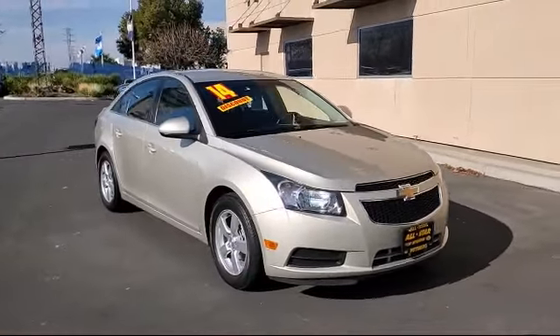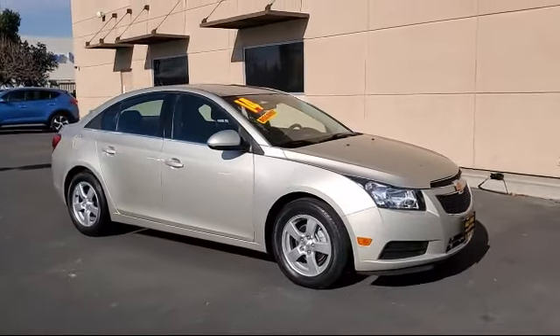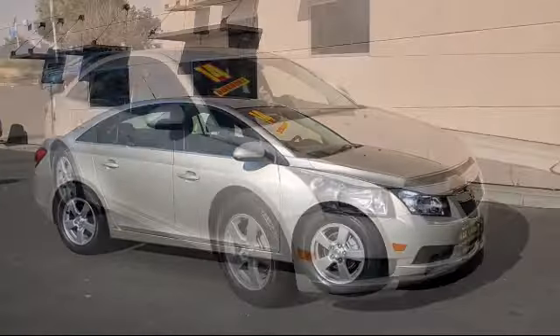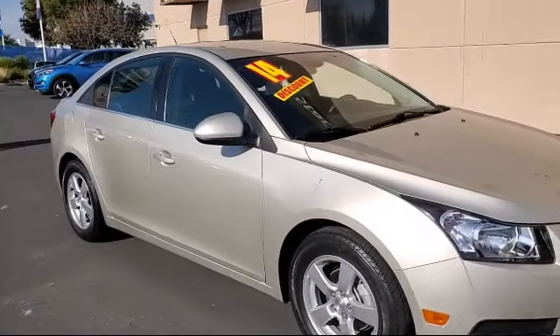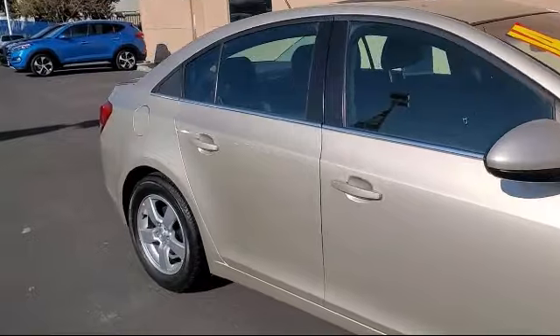It comes equipped with a leather-wrapped steering wheel, MP3 player, stability control, keyless entry, powerful and efficient turbocharged engine, power outside mirrors, air conditioning, and traction control.